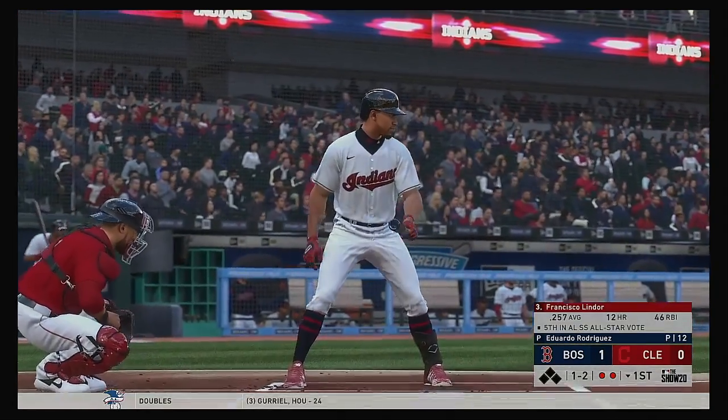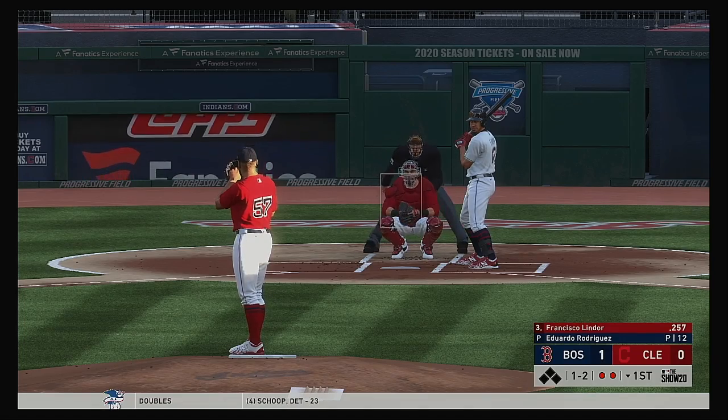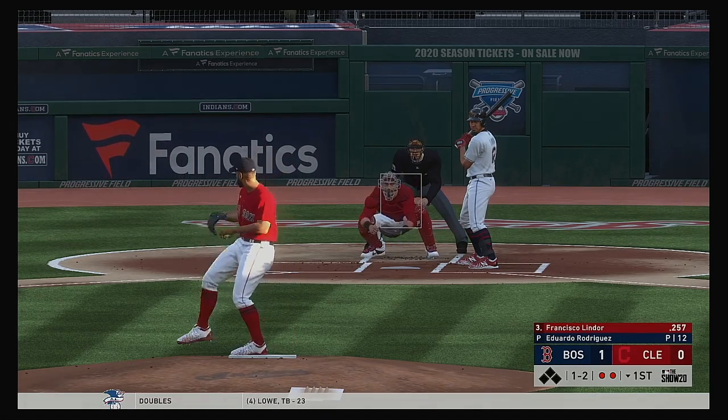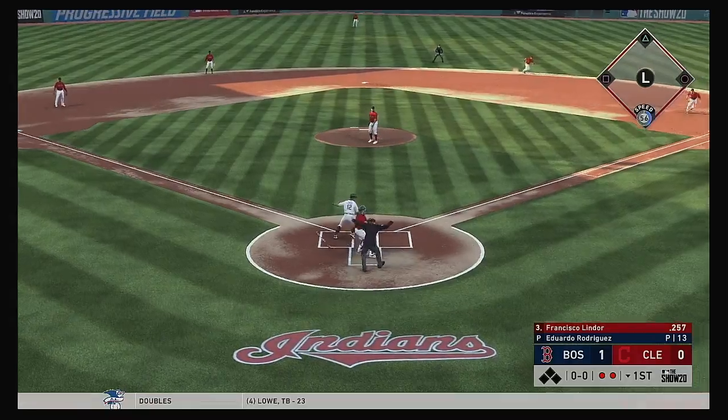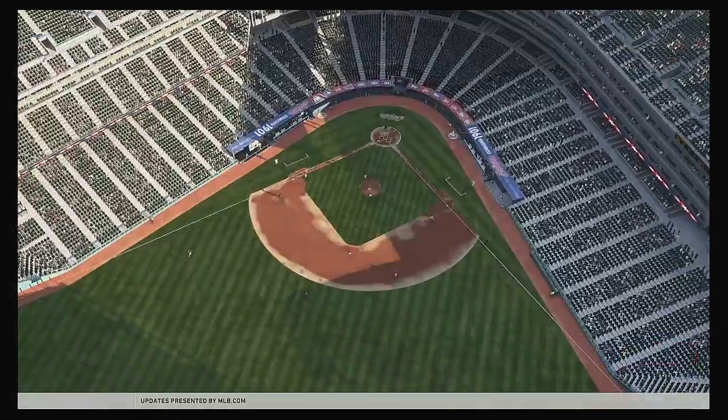Bases are empty here with two gone, and with it comes Francisco Lindor to the plate. Swung on in the dirt for the third strike, and that ends the inning.